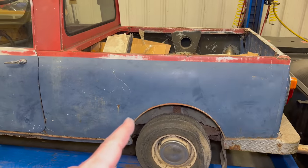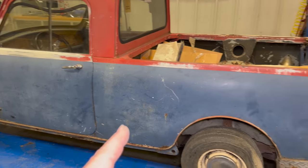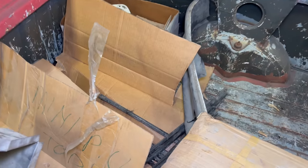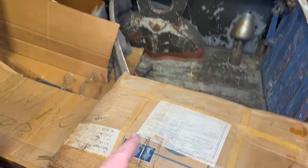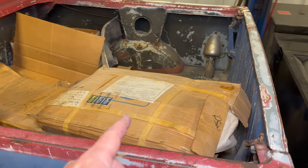The bed is pretty long considering the rest of the car — it's about half the total length of the vehicle. I did get some pretty interesting parts with it: a complete bow set and the soft top to cover the bed. This soft top has never been used, never taken out of the box.